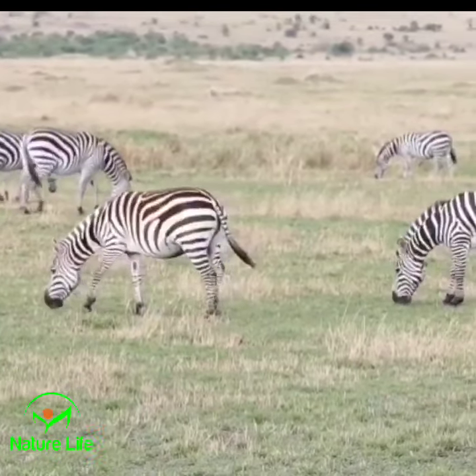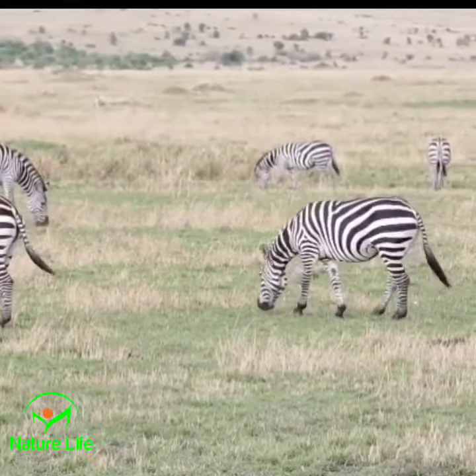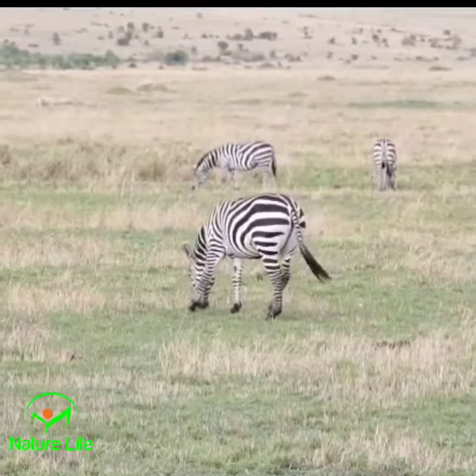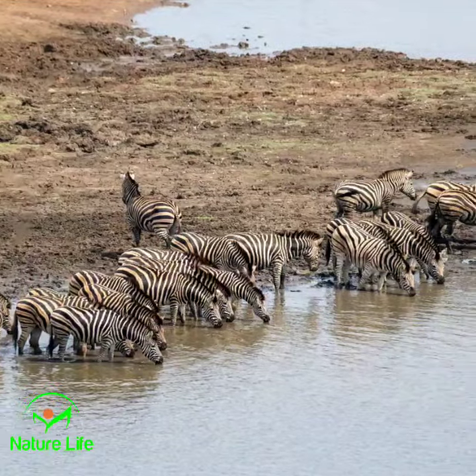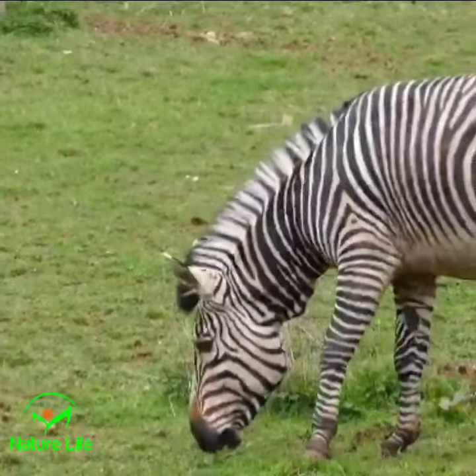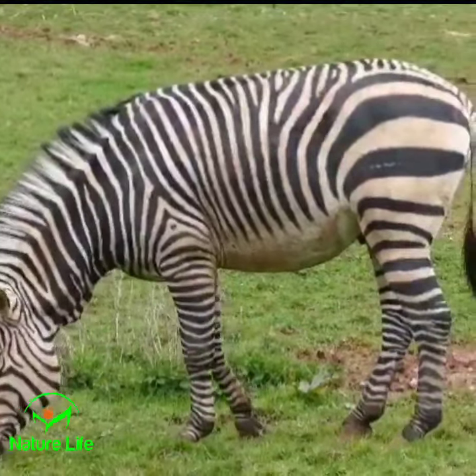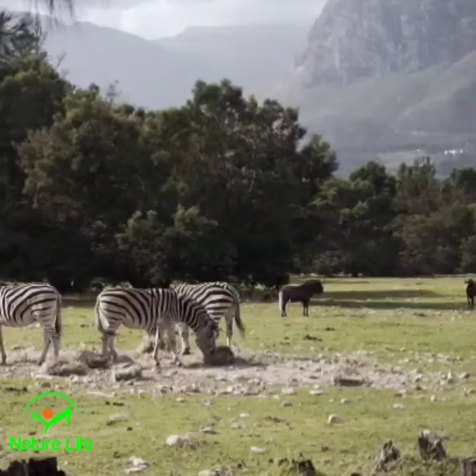Let's explore the fascinating world of zebras, where their stripes become a symbol of both beauty and survival. Found primarily in the vast savannas of Africa, zebras are truly nature's enigmatic works of art. Their iconic black and white stripes have puzzled scientists and intrigued animal enthusiasts for centuries. But what's the secret behind these mesmerizing patterns?